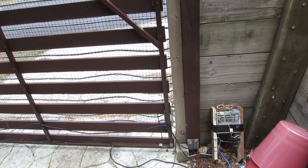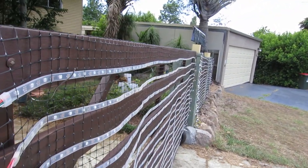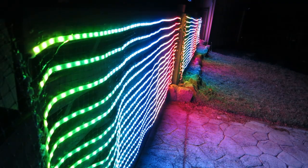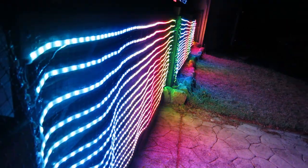They're all WS2812B LEDs and it does look a lot more impressive at night. So here we are with the lights on — let's go out and get a better look.